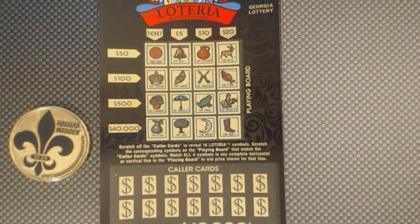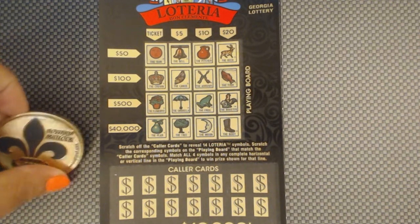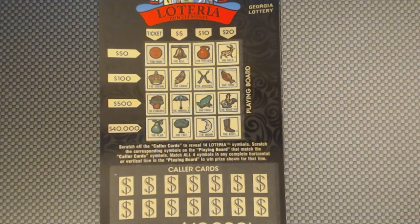Hey everybody, Mrs. Amanda. I'm coming back at you with more Loterias. Today I will be playing Georgia Lottery Loterias. This is from Mr. John Neighbors. He was very kind enough to send me four of these tickets. I love these tickets. If you don't have Mr. John, please go check him out. John Neighbors, thank you so much for sending these tickets. I really enjoy playing these.